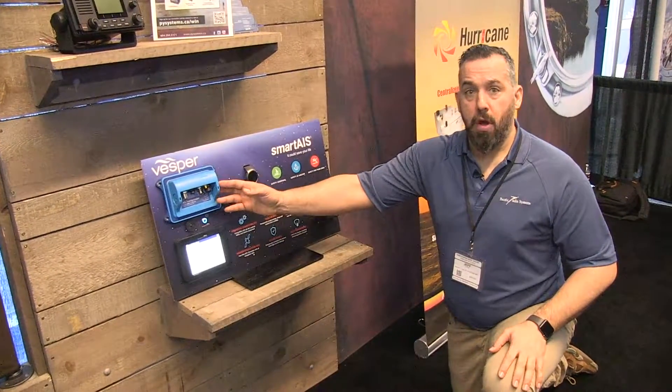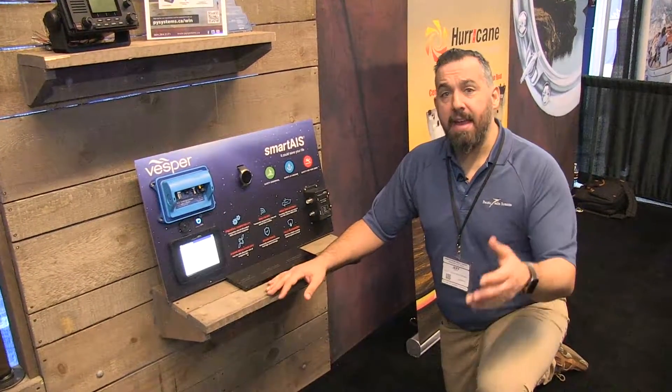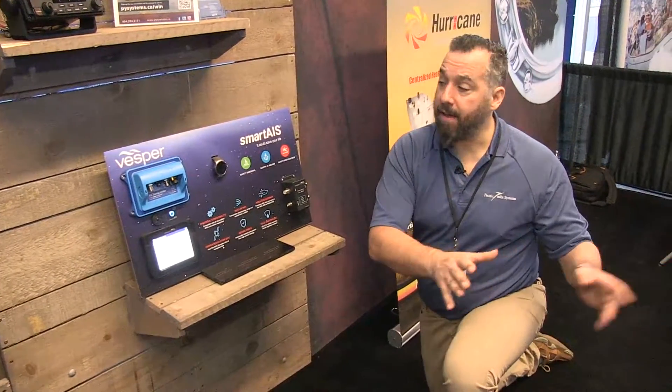Really low power draw — great for sailors. When we're boating, we leave this on all the time. An AIS transponder is going to share with other boaters your location, your speed on ground, your course on ground. We have a whole section on our website just on AIS.